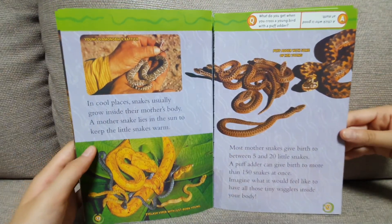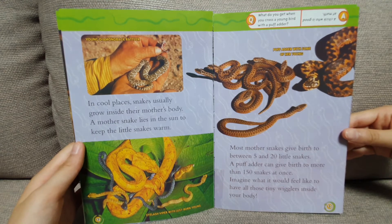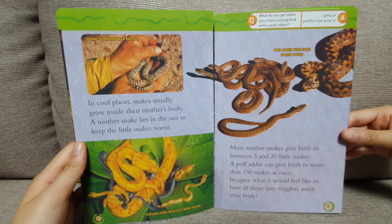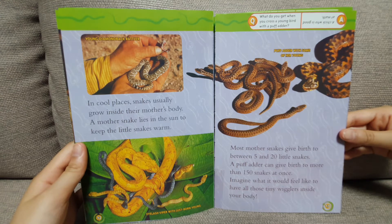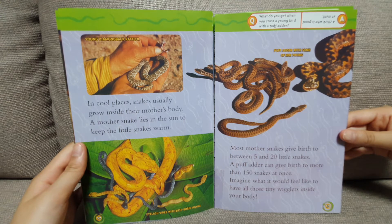In cool places, snakes usually grow inside their mother's body. A mother snake lies in the sun to keep the little snakes warm. Most mother snakes give birth to between 5 and 20 little snakes. A puff adder can give birth to more than 150 snakes at once. Imagine what it would feel like to have all those tiny wrigglers inside your body!